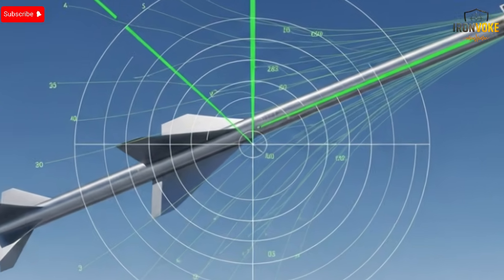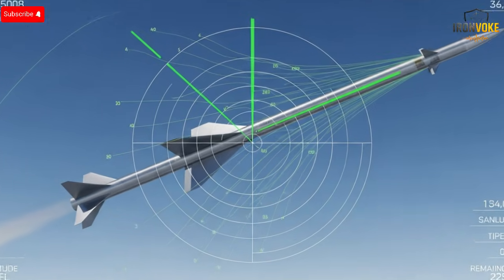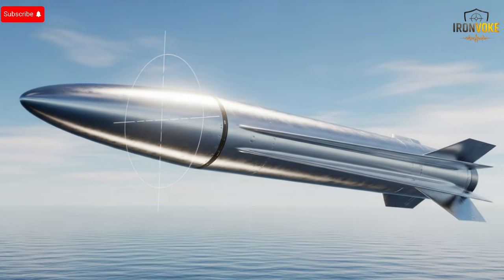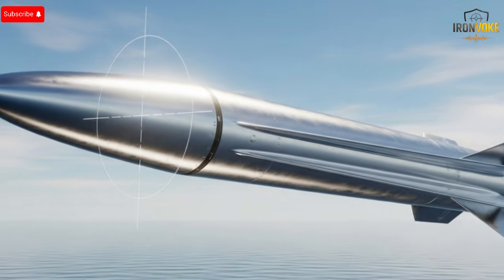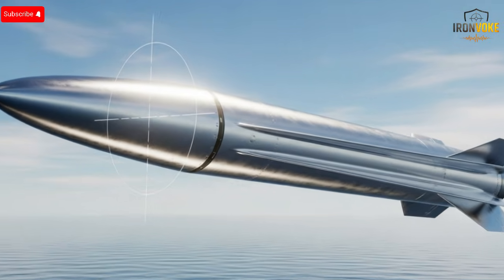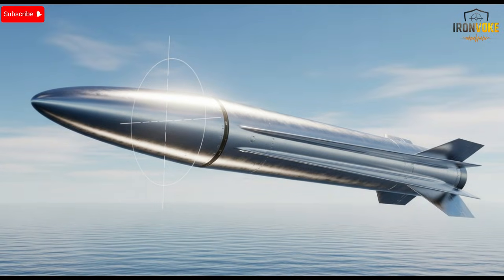Performance is where this missile truly sets itself apart. Unlike traditional missiles that rely on predictable flight paths, this missile can maneuver dynamically mid-flight, evading modern defense systems that would intercept older models with ease. Its speed is breathtaking, allowing it to reach targets far beyond conventional ranges in minutes, not hours. Precision is equally impressive — even in highly defended environments, the missile's advanced guidance systems allow it to hit designated targets with minimal error, reducing collateral damage and maximizing effectiveness. Israel's engineers have managed to strike a delicate balance between speed, stealth, and accuracy, making this missile one of the most formidable in existence.